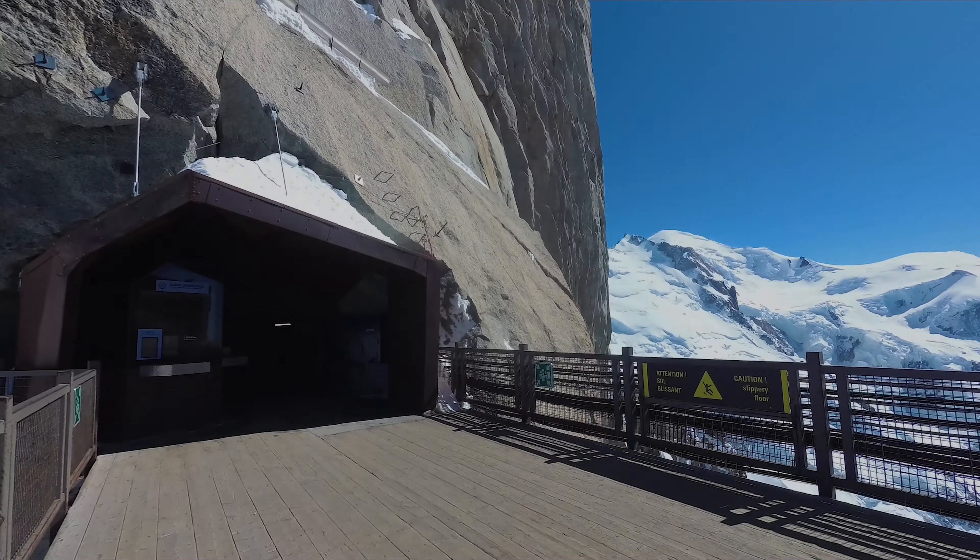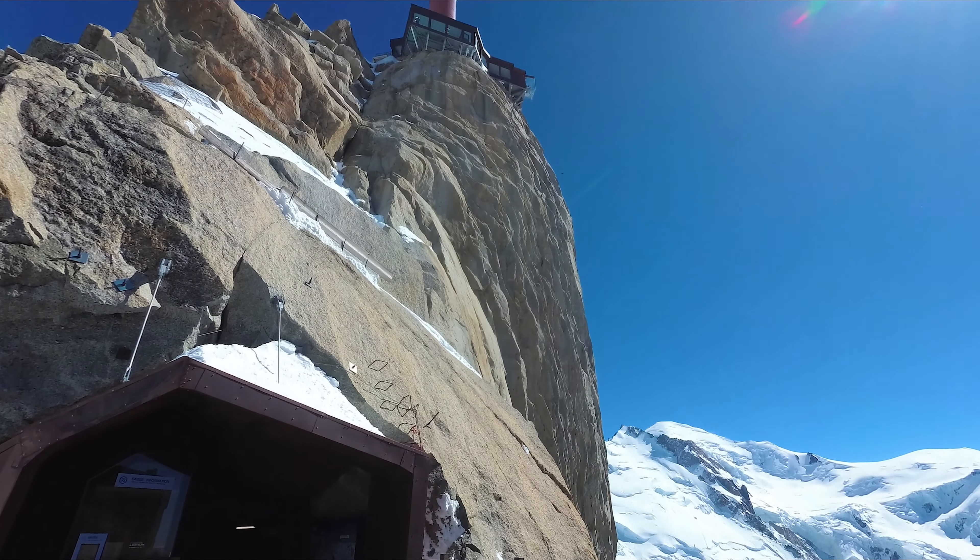Here we are, just got off the gondola on the Aiguille du Midi. Views are pretty amazing, not many clouds.